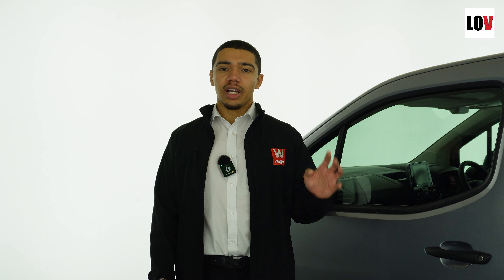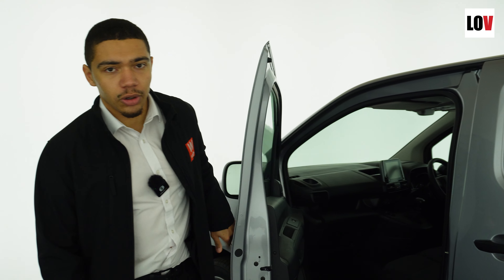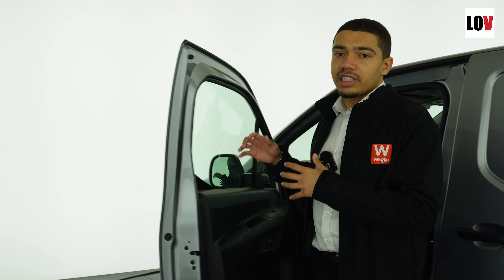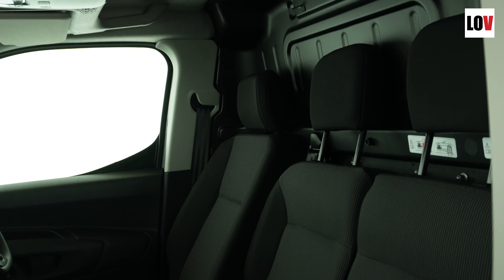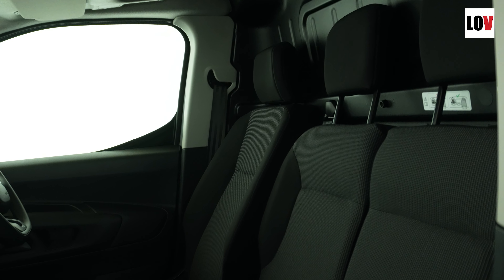Number four is comfort. Inside the Citroen Berlingo you will see that there is plenty of legroom and headroom. The seats feature soft materials and have plenty of adjustment.